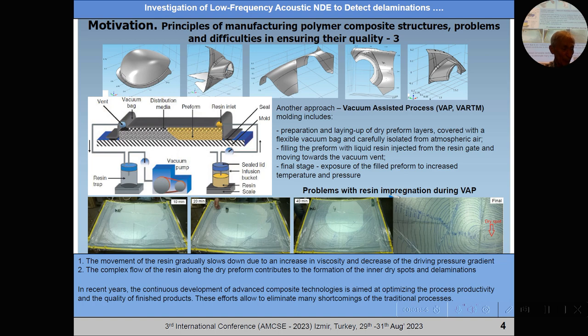Another approach involves the use of vacuum, which includes preparation and laying up dry preform layers covered by a flexible vacuum bag and isolated from atmospheric air, filling the preform with liquid resin injected from the resin gate, moving the resin to the vacuum vent under action of the pressure gradient inside the preform. This process is very economical, but it has inherent flaws — the movement of resin is gradually slowed down due to increased viscosity and decreased driving pressure inside the preform.